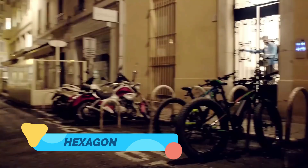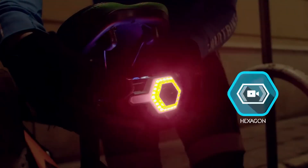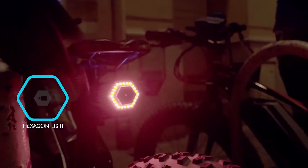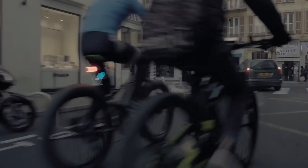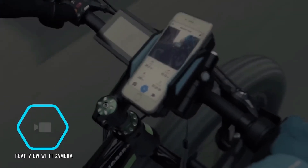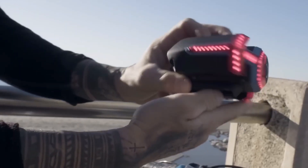Now let's talk about visibility and safety with a futuristic edge. The Hexagon is not just a smart bike light — it's a rear-view camera, turn signal, brake light, and activity tracker, all in one sleek device. It mounts to the rear of your bike and connects to your smartphone, giving you a live video feed of what's behind you, and if you ever get into trouble, it can even alert your contacts automatically.